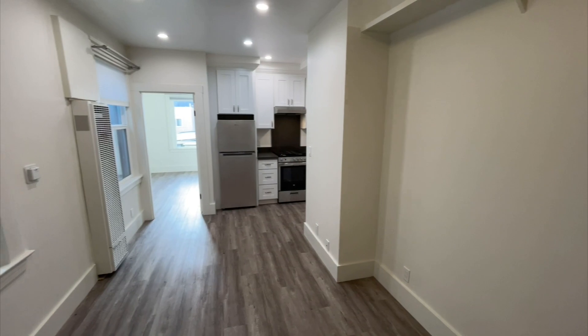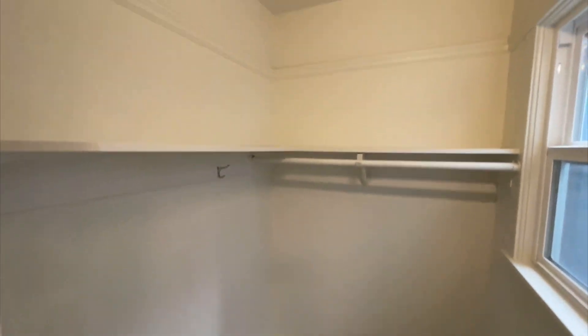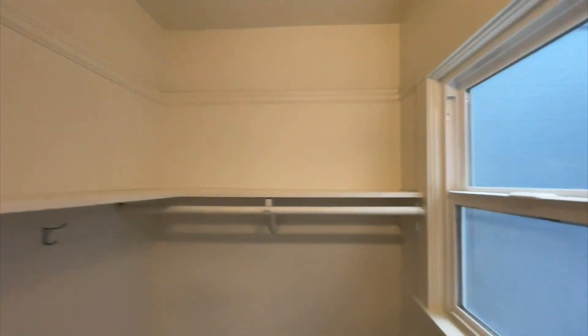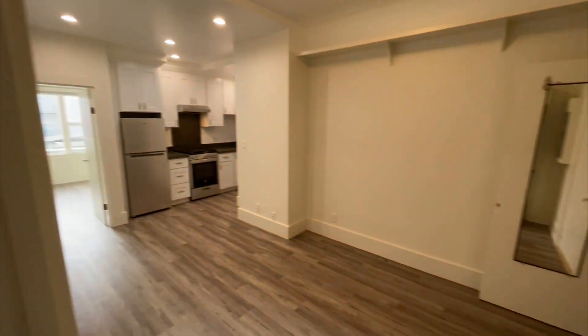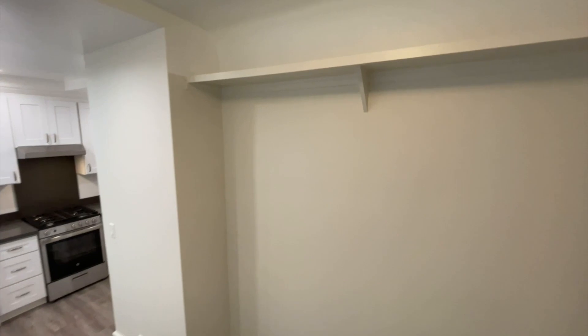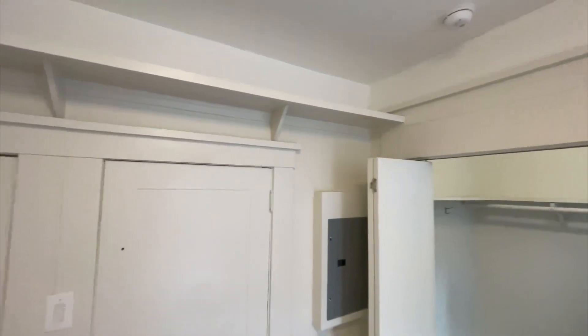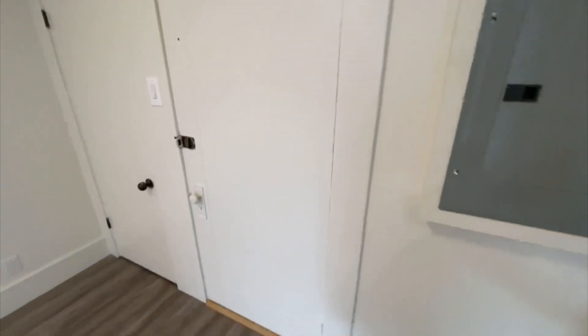Coat closet right there. And there's also a large walk-in closet — this would be the closet for the bedroom, even with a little window inside. There's a cool high shelf that runs around, which would be great for displaying items like books or knick-knacks.